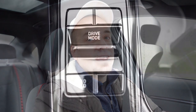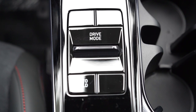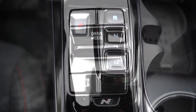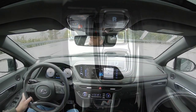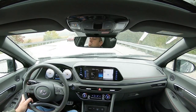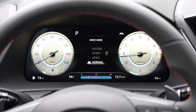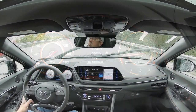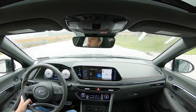Before we test anything, I want to touch on driving modes. There's a switch located just behind the shift buttons — and yes, there are shift buttons: D, R, N, P — a bit different from most manufacturers. The drive modes are Custom, Sport, Normal, Smart, and Sport Plus, specifically for the N-Line. All of them adjust shift points, throttle response, and steering sensitivity pretty substantially.